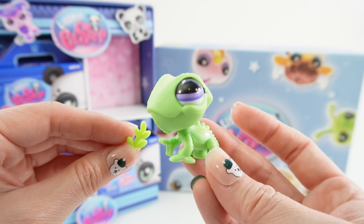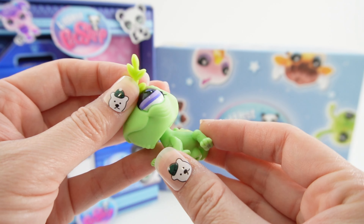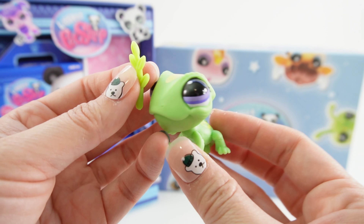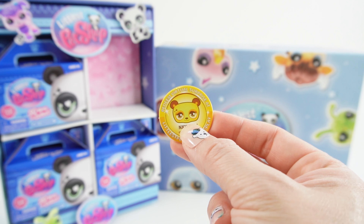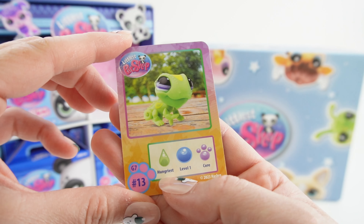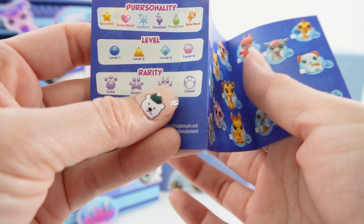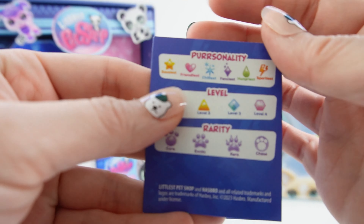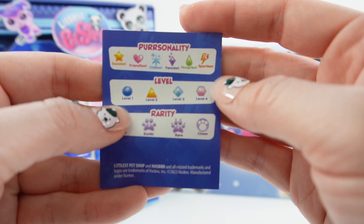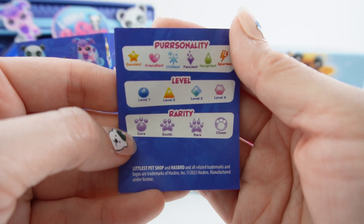I love the bobble head — so so cute. Down here is a little hole for play sets. Here is the gold virtual coin with a code to play online. And here's the collector's card. He is the 'Hungriest,' Level 1, and a Core. So personalities, level, and rarity — Core is the most basic one.